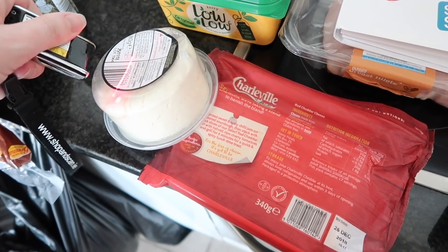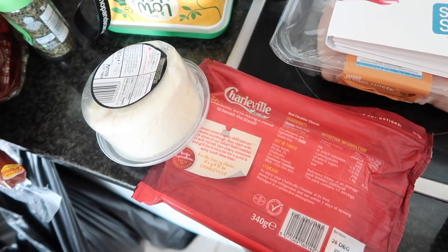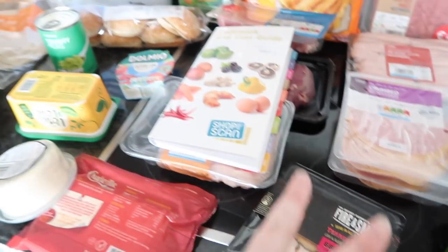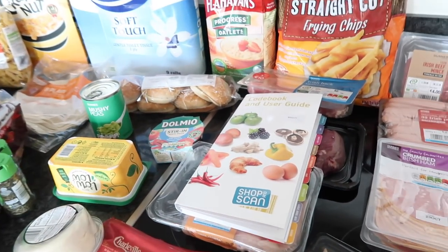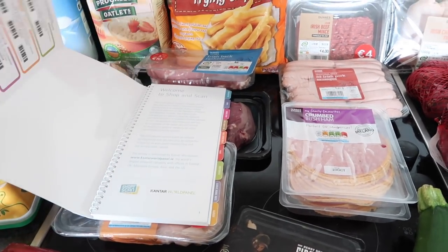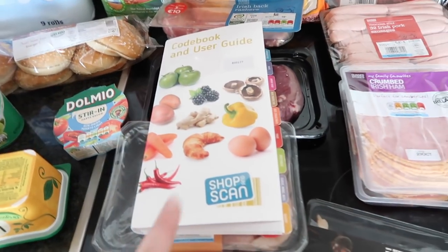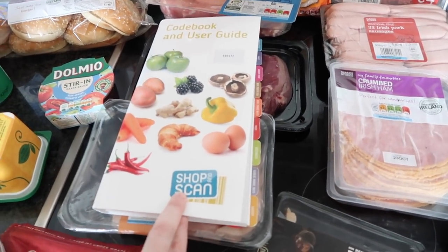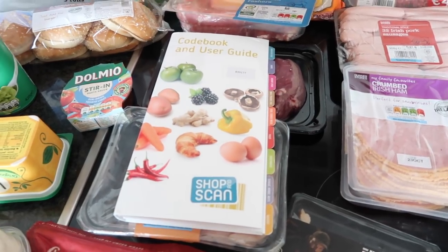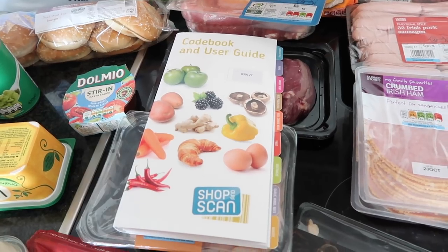Sometimes you have to play with the angle of the scanner. I just go through all my shopping, scan each item, and then on Sunday evening I upload my scans along with a copy of my receipt. I'm not paid or sponsored — I found this myself. There's a blog post if you want more information on how to get Shop and Scan.